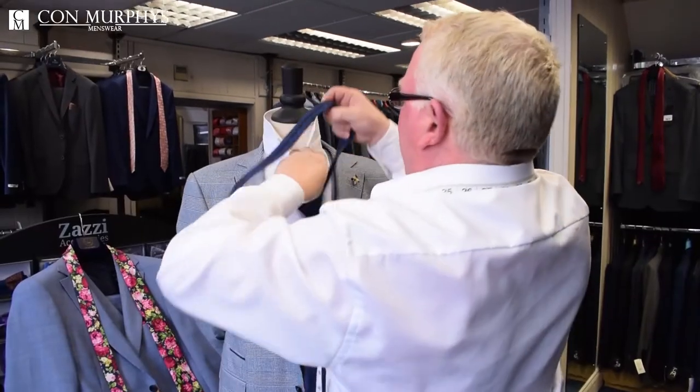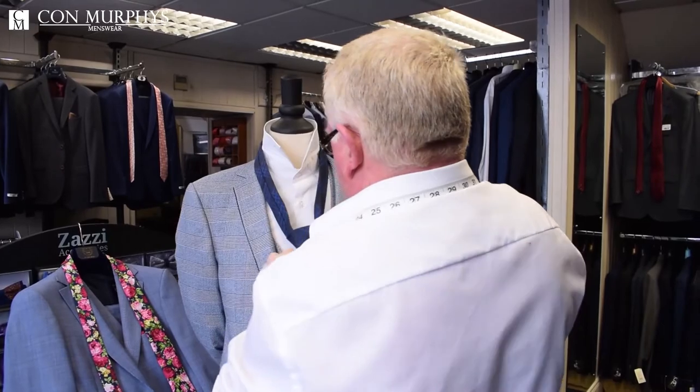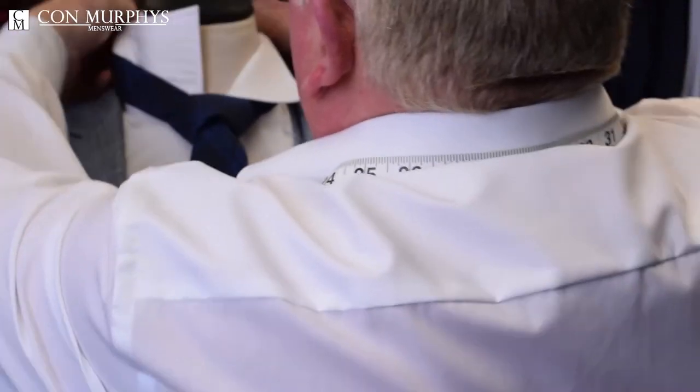Secondly, you can buy a suit off the rails, and you have a huge selection of different colors and different fittings — those are the two most popular types, especially if you're getting married. The third option would be suit rental. Some people rent all the suits for the wedding party.